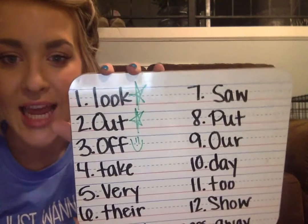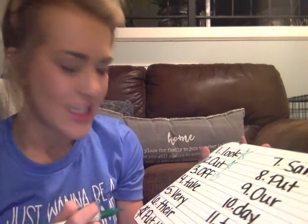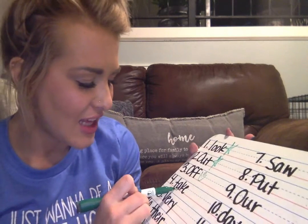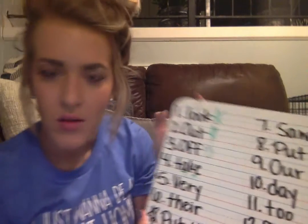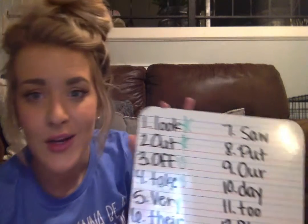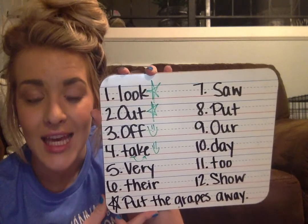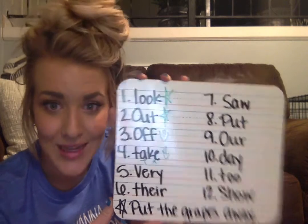Our fourth sight word was take — T-A-K-E. Kindergarten, take. The A says its name, so that means we have a silent E. If you spelled that right, give yourself a star or a smiley face. Our fifth sight word is very — V-E-R-Y. Give yourself a star or a smiley face if you got that correct, kindergarten.